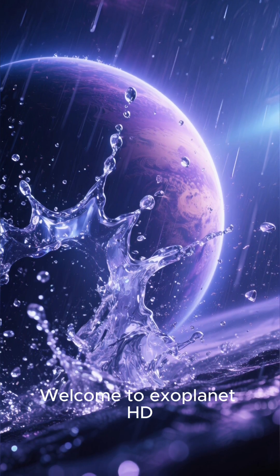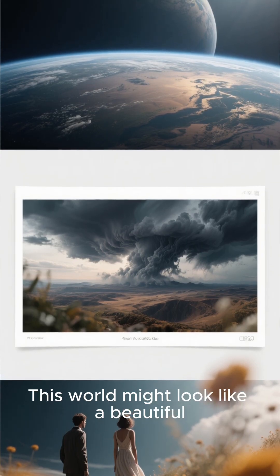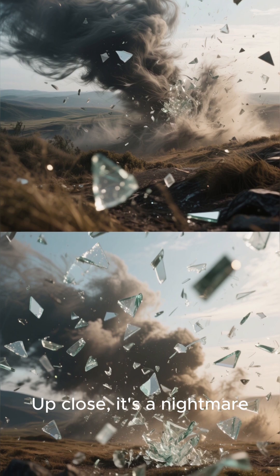Welcome to Exoplanet HD 189733b. This world might look like a beautiful, deep blue marble from a distance, kind of like Earth, but don't let its looks fool you. Up close, it's a nightmare.